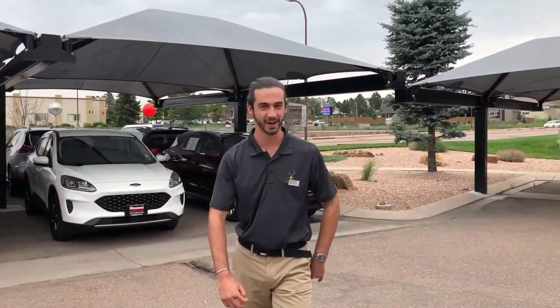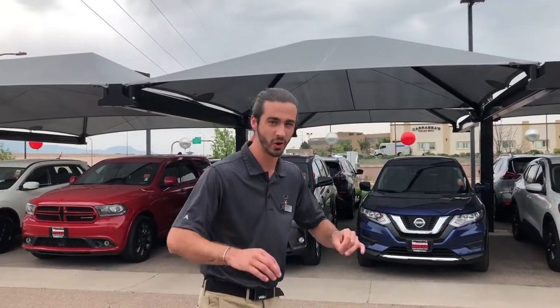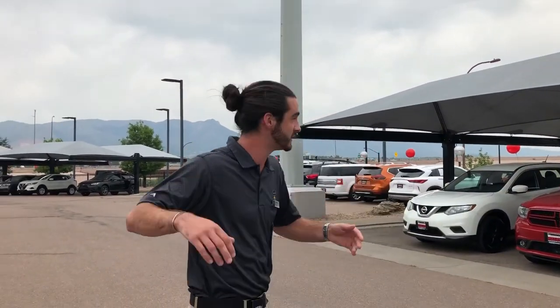Oh hey, didn't see you there. Tyler here at Woodman Nissan, where we have the best inventory in the state of Colorado. We have all makes and models, all years, all mileage, anything you can think of. And we're conveniently located, so that's nice too.